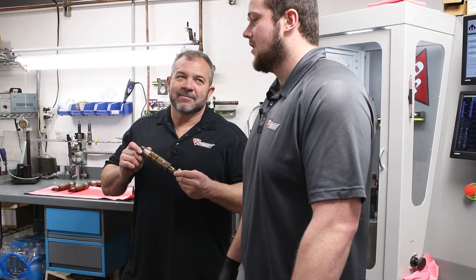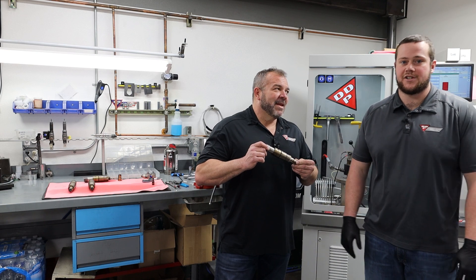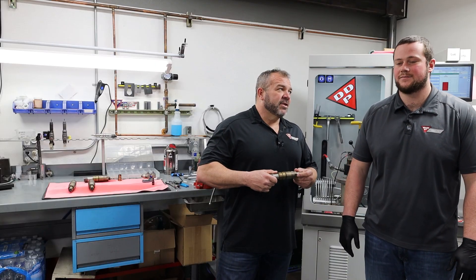Skylar, why is this so big? This is out of a heavy-duty application semi-truck injector. Yes, there are a lot of those on the road, and a lot of those run ISX 15s. So here we are.